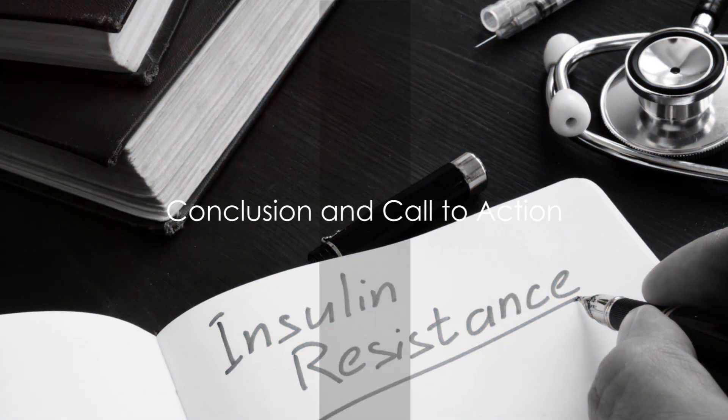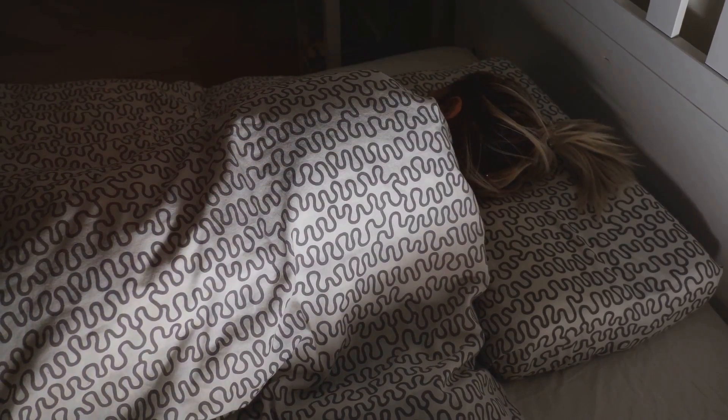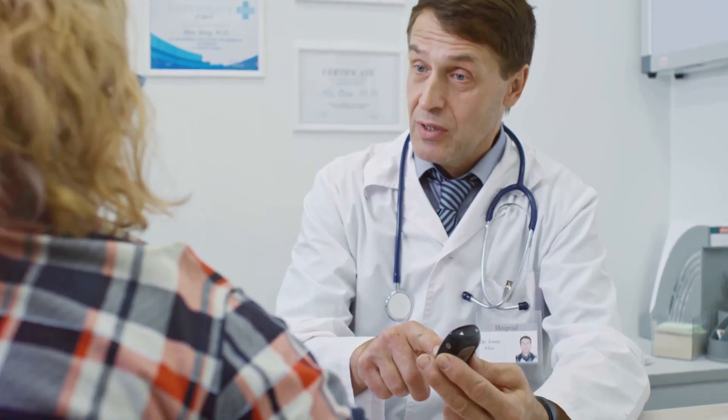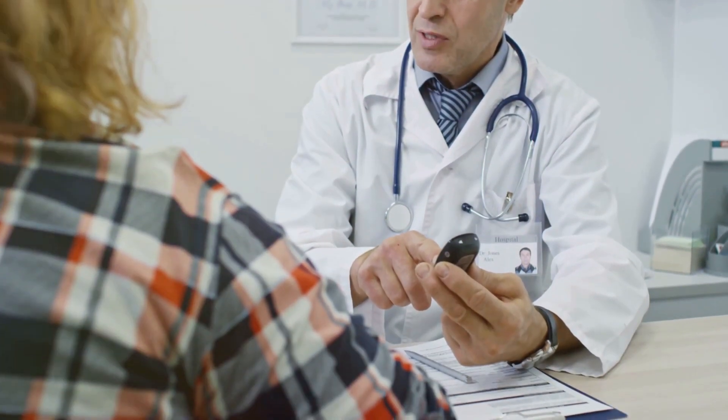In conclusion, understanding the connection between insulin resistance and sleep apnea is crucial for effective management and treatment of both conditions. Remember, your health is in your hands. Until next time, stay healthy and stay informed.